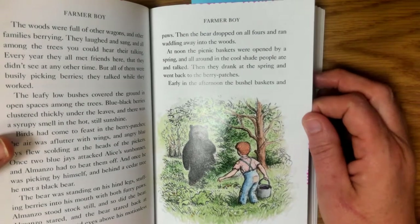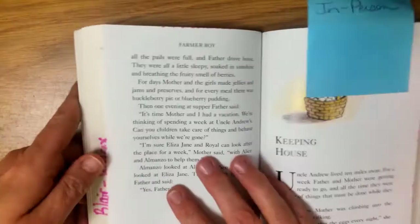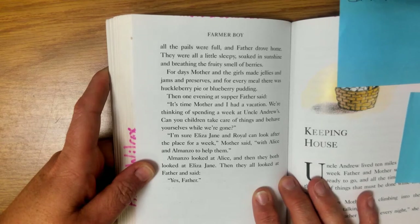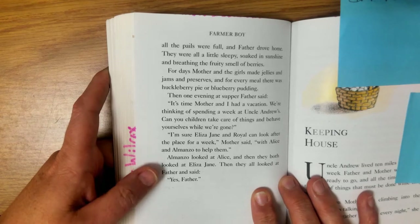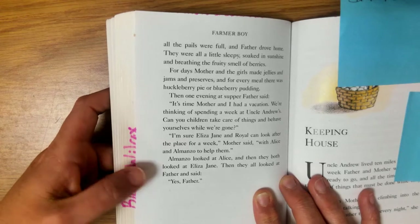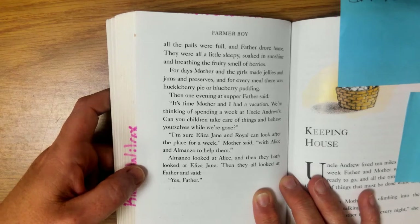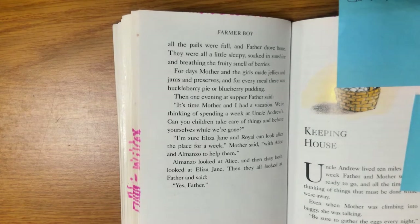At noon the picnic baskets were opened by a spring and all around the cool shade people ate and talked. Then they drank at the spring and went back to the berry patches. Early in the afternoon the bushel baskets and all the pails were full and father drove home. They were all a little sleepy, soaked in sunshine and breathing the fruity smell of berries. For days mother and the girls made jellies and jams and preserves and for every meal there was huckleberry pie or blueberry pudding. Then one evening at supper father said, "It's time mother and I had a vacation. We're thinking of spending a week at Uncle Andrew's. Can you children take care of things and behave yourselves while we're gone?" Almanzo looked at Alice and then they both looked at Eliza Jane, then they all looked at father and said, "Yes, father." I wonder what's going to happen when they're left home alone — it'll be a good chapter next!